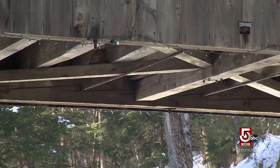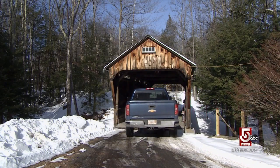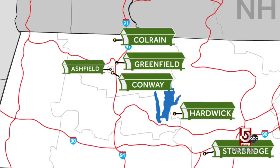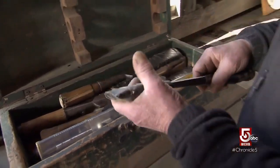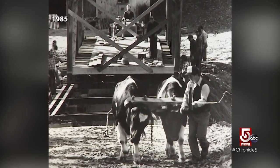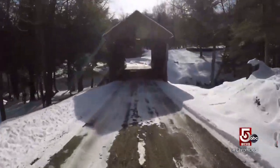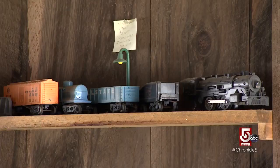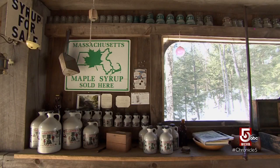Some folks like authentic covered bridges so much they build their own. We've made the short drive from Conway to Ashfield to check out Dwight Scott's creation, built using traditional methods. All the mortises were chiseled with old chisels, put together with wooden pegs, and even moved into place with a pair of pulleys and a rope setup. The bridge spans the Creamery Brook on his private driveway, but Scott welcomes visitors. He uses the bridge as an open-air display case for selling antique farm equipment and his own maple syrup.